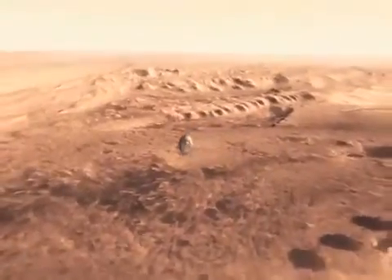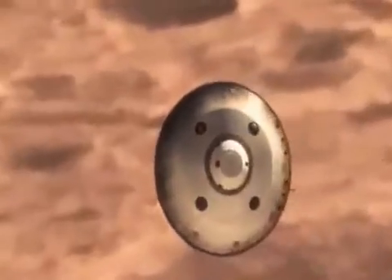This rover is almost a metric ton. So the biggest challenge was how do you land something that weighs that much when you have a Martian atmosphere to deal with?